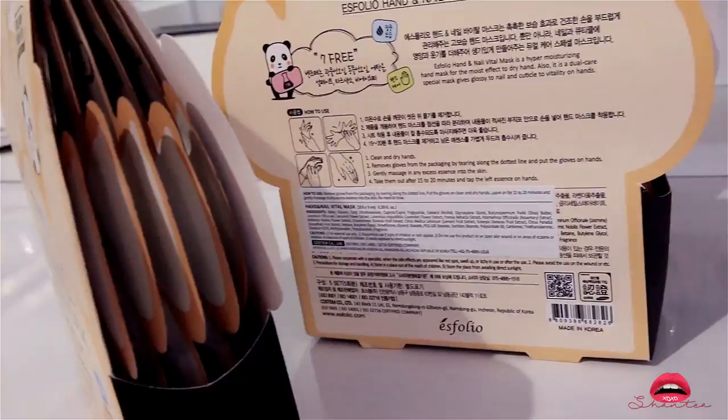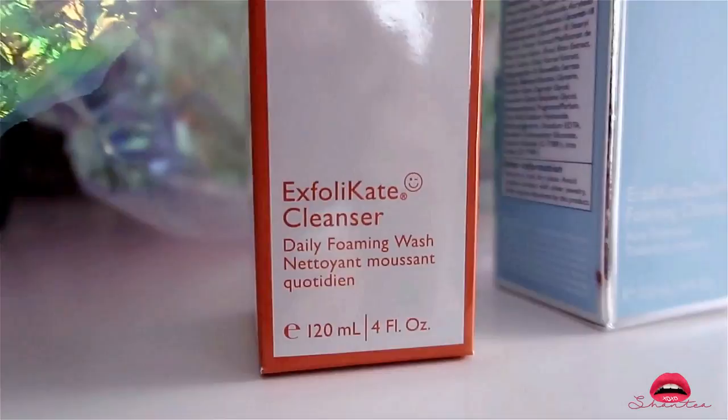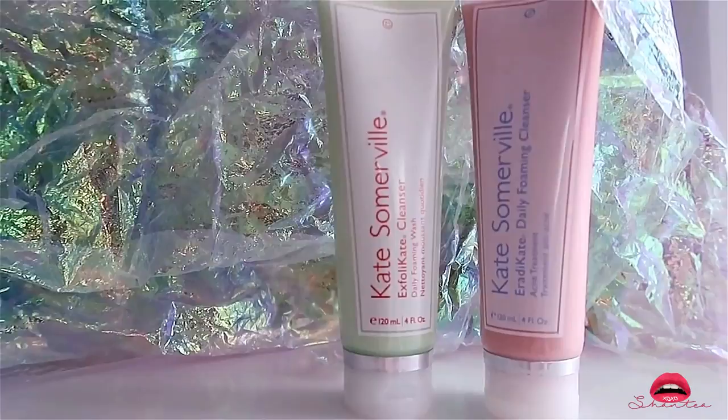The next two things I bought are by Kate Somerville — one is to exfoliate and one is to wash. I use this as an acne treatment wash only at night because I have oily skin and by the end of the day my skin does get a little too oily. I like using Korean products in the morning and this at night for the squeaky clean feeling.